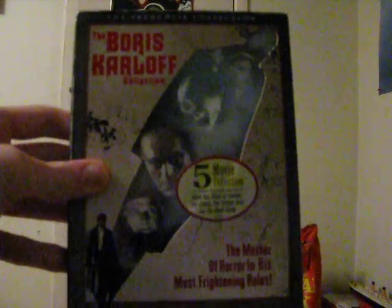Another video vault is upon us. And this time, the Boris Karloff Collection. Yeah, nothing special, but let's take a look at it.